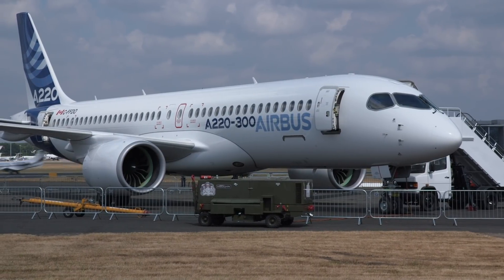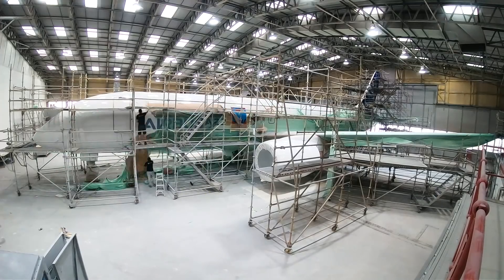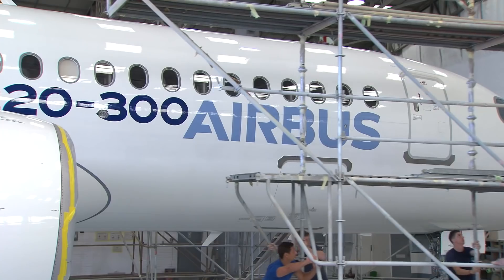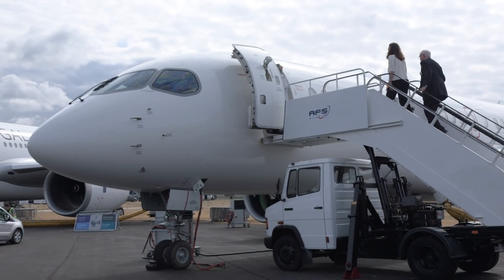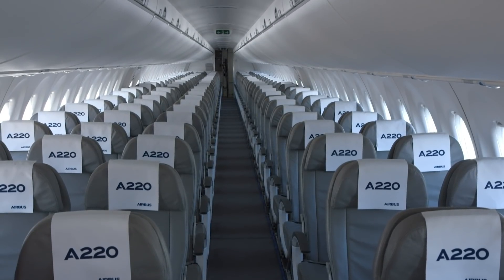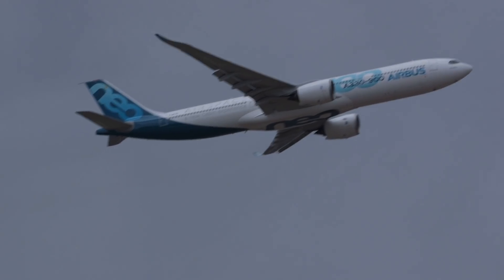Airbus has publicly launched the new A220 narrowbody airliner following its acquisition and rebranding of Bombardier's C-Series program. The A220 expands the Airbus portfolio into the 100 to 150 seat segment of the market, giving it a way to attract new customers who may go on to buy aircraft from its larger product ranges.